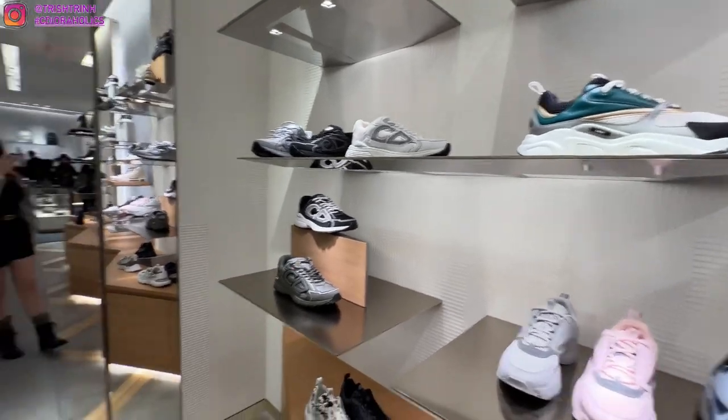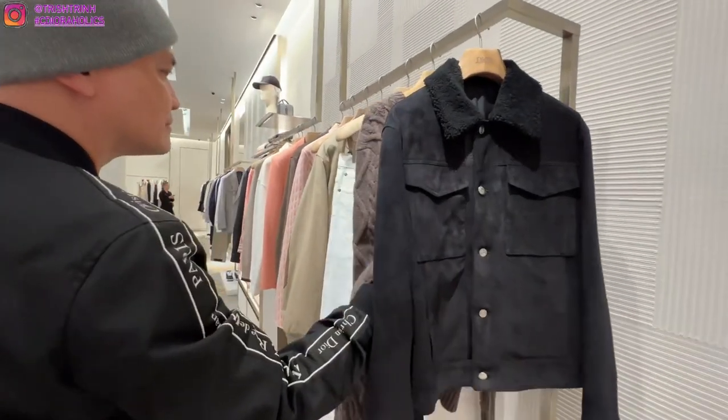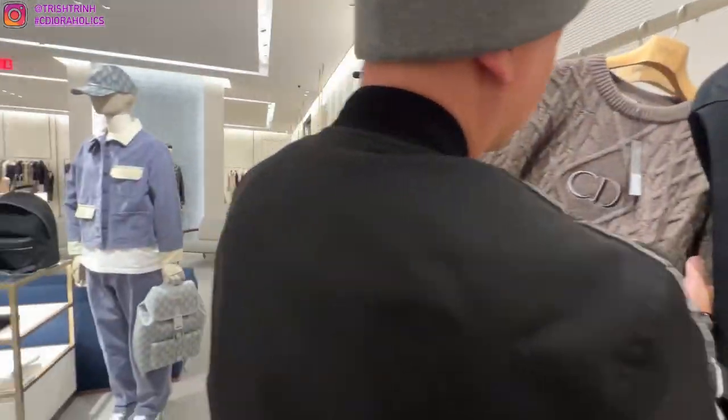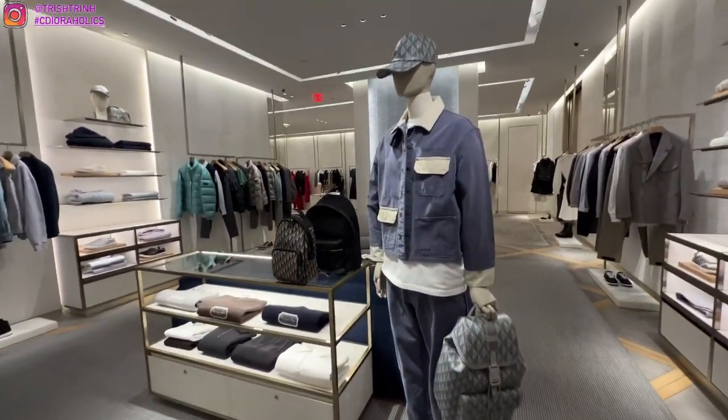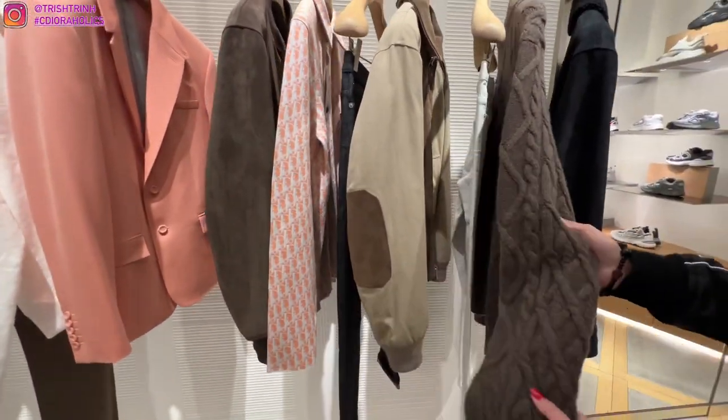Oh, I forgot to mention my outfit of the day is YesStyle. My code is TrishBarrett5 if you guys want to save some money. YesStyle has a lot of cute Korean-style clothing, which I highly recommend. I've done hauls on them before and I really love their clothing.